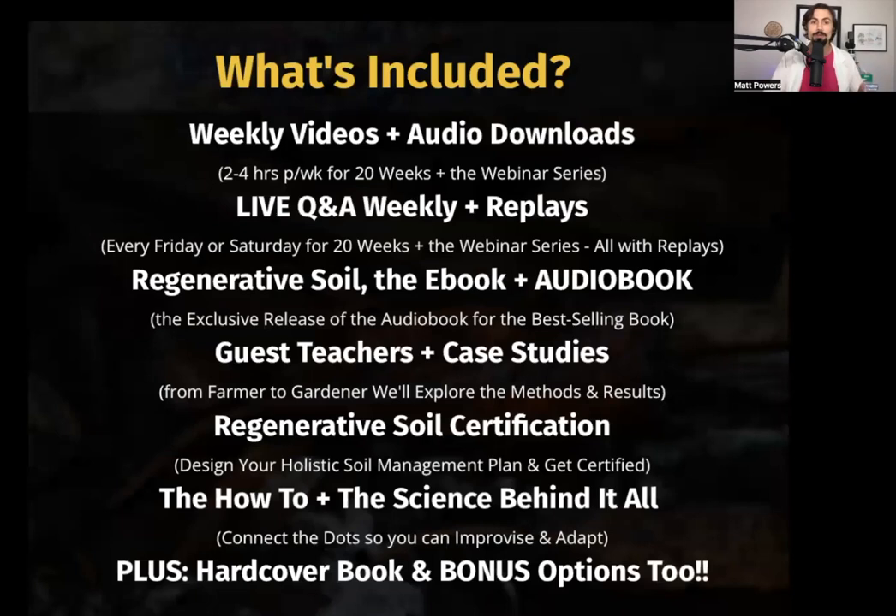We've got weekly videos, audio downloads, live Q&A weekly for 20 weeks, and you have replays of all those when you download the audio. There's the e-book, there's the exclusive audiobook — you can't get this audiobook anywhere else outside of this course, it's not on Audible, it's not on YouTube, it's only in this course. And we have guest teachers, case studies, regenerative soil certification, and the how-to and the science behind it all.